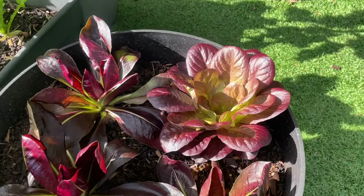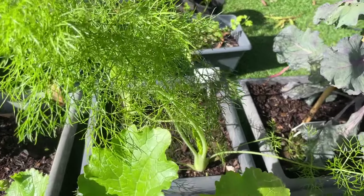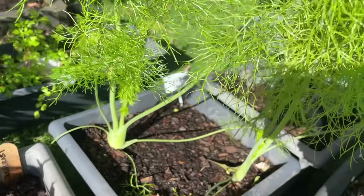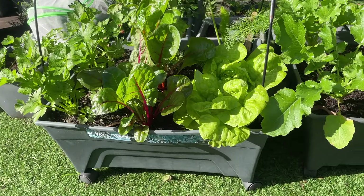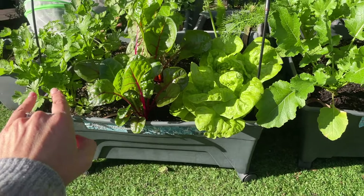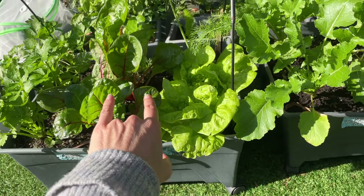Down here we've got red lettuce, radicchio, and fennel. In this beautiful bed here, there's lettuce that I grew from seed, celery from QP, and rainbow chard from QP.